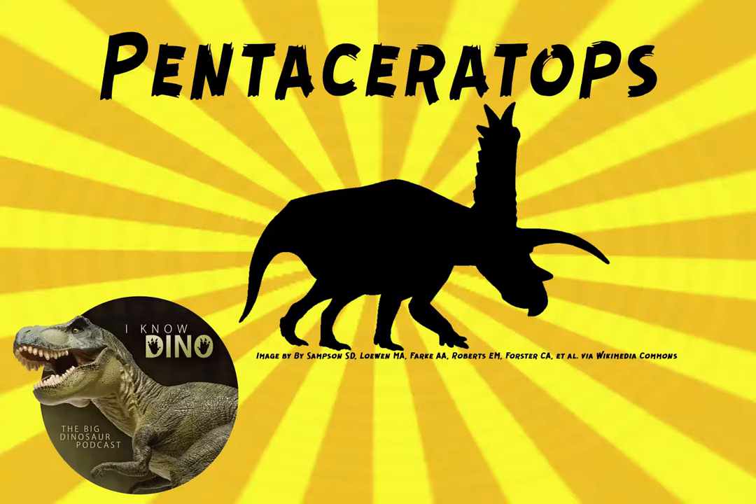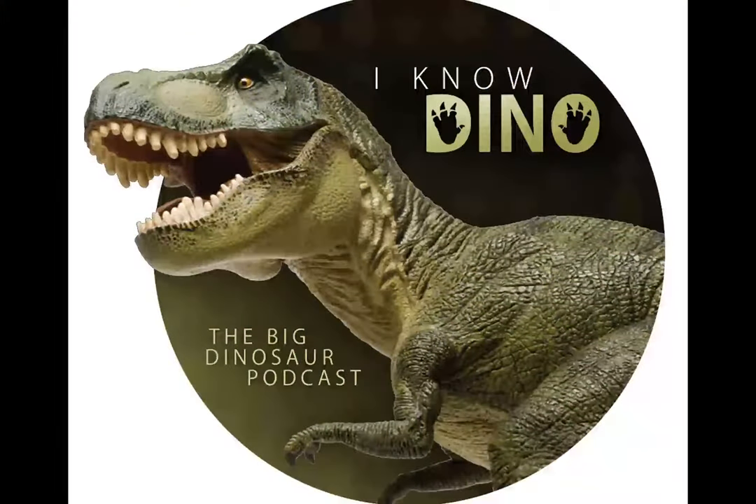Our dinosaur of the day is Pentaceratops aquilonius, and it lived about 75 million years ago. The species was discovered in 2014 after its fossils were gathering dust in a Canadian museum for over 75 years.